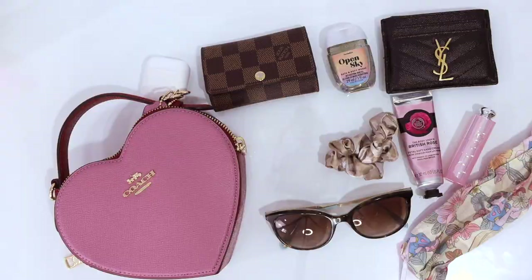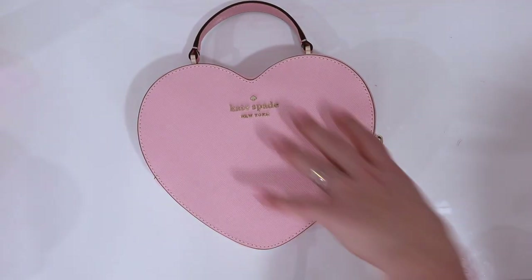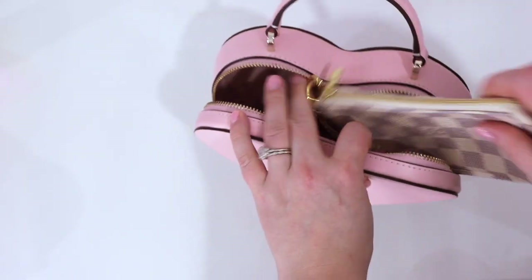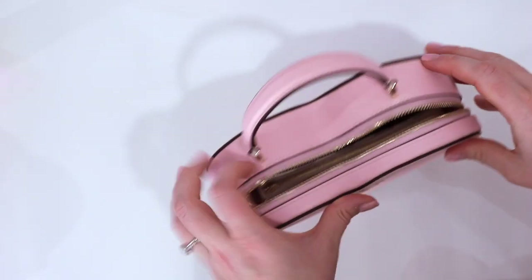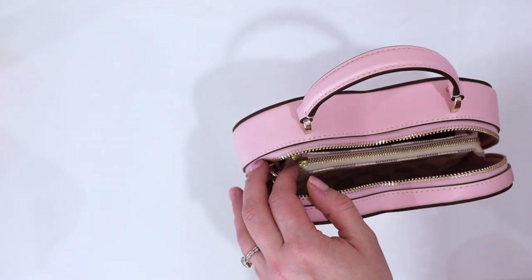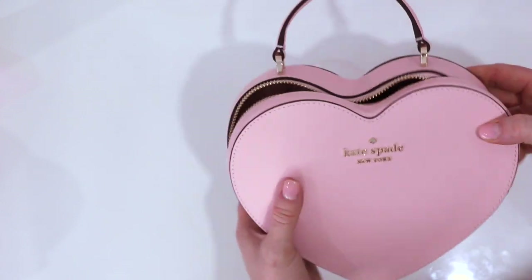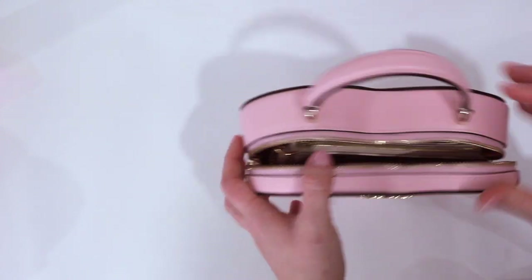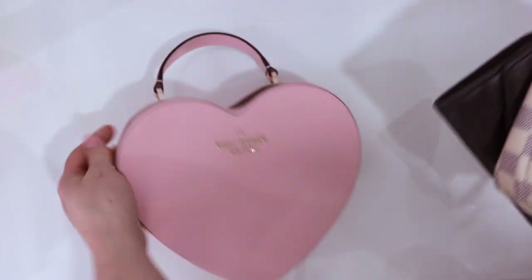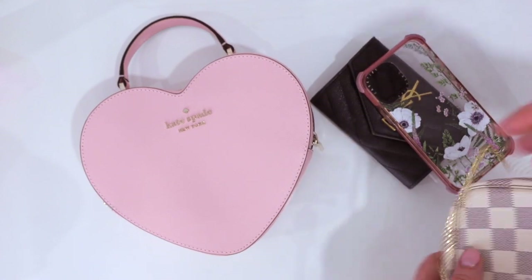Now let's compare that to the Kate Spade. Off the bat, a compact wallet fits, as does a mini pochette. I also wanted to show you that the iPhone fits quite neatly as well. So already, if you are the kind of person who needs their phone in their purse, the Kate Spade is going to be the one for you.